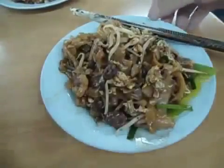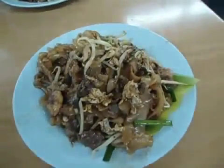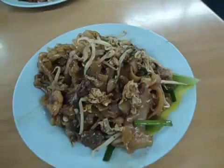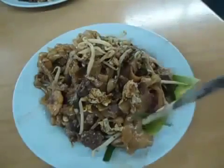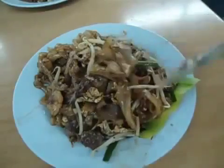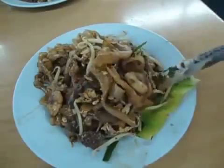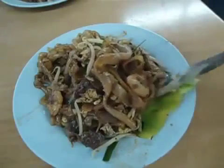And that's the finished product of the char kuey teow. It comes with chopsticks. You have crunchy bean sprouts, chives, and fun, which is the rice noodles, and it sits on top prettily on a banana leaf.